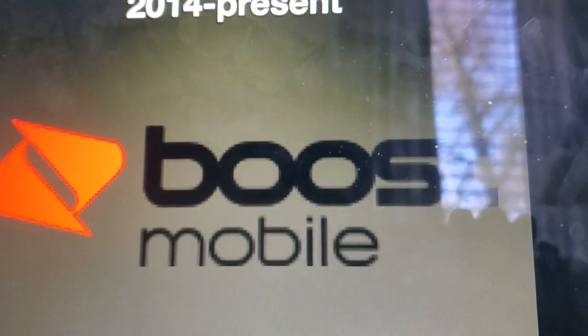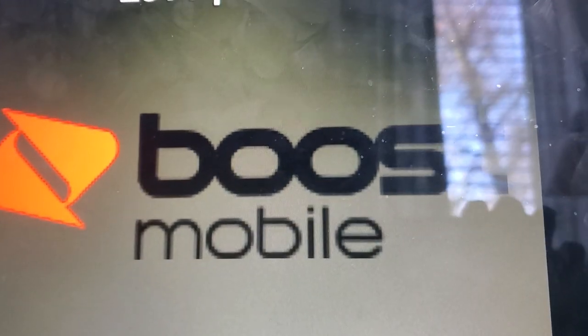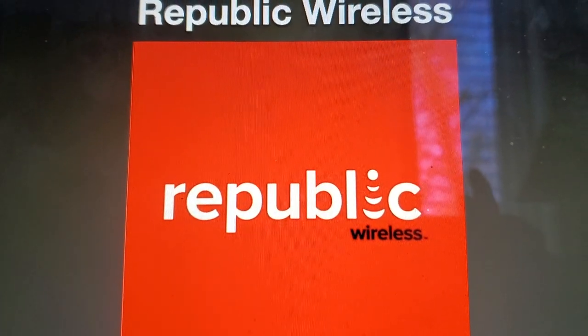So that's all for now, guys. Thank you so much for watching this episode of Logo History. I'll see you tomorrow for a brand new episode. Stay tuned for episode 265, Republic Wireless. Bye-bye.